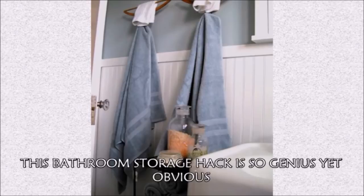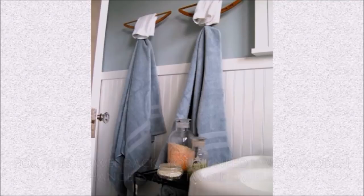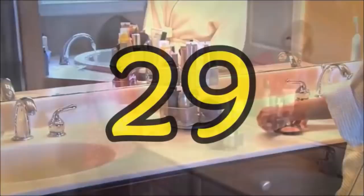Hack 28: This bathroom storage hack is so genius yet obvious that you'll be mad it didn't occur to you first. For this towel rack, you'll need two wooden hangers and two dowels. First, anchor the dowels to the wall, then screw the hangers — make sure they're upside down — into the dowels. You can now hang your big towels from the hanger's inverted hooks and your hand towels from the hanger's flat bases at the top.